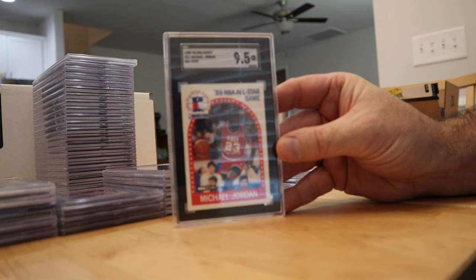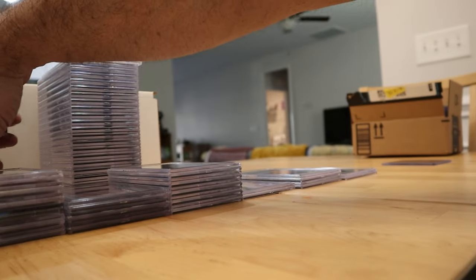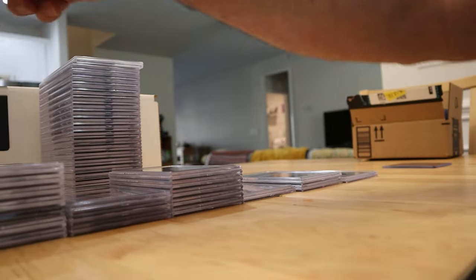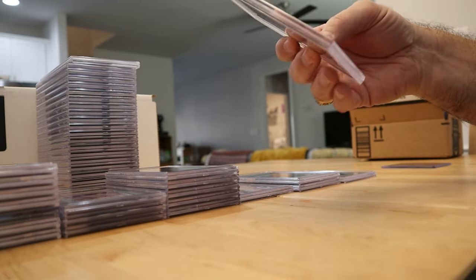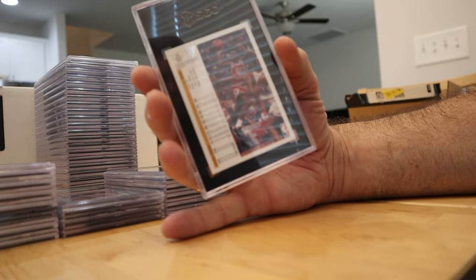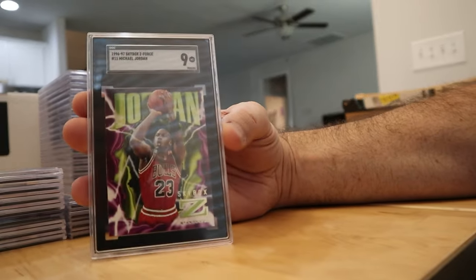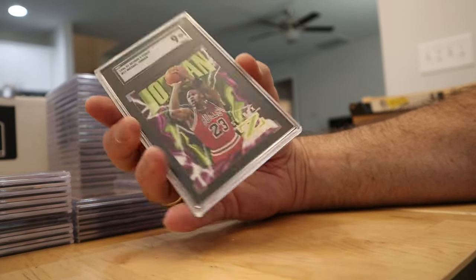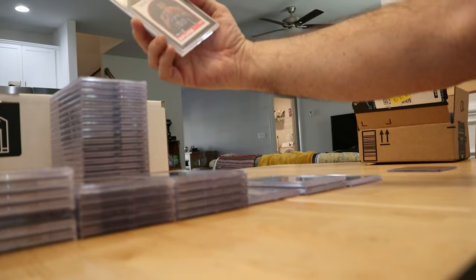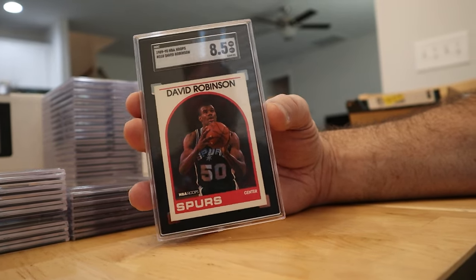The Jordan '89 All-Star got a 9.5 — would've loved a 10 but a nice card for sure. The '92 Hoops Jordan got a 9.5 — not gonna complain about any Jordan. That was when he was getting ready to retire and go play baseball. The '91-92 Upper Deck Jordan got a 9 — the hologram can get you on those too. The Z-Force Jordan got a 9 — really hard to come out perfect with those black borders and purple, but I'll take a 9 and up on Jordans all day. Got a couple of David Robinson 8.5s — pack fresh pulled.